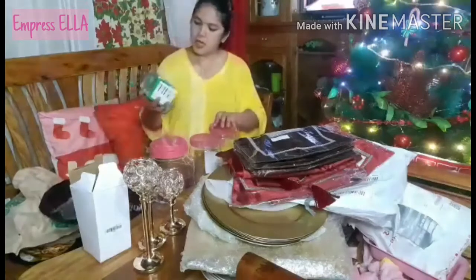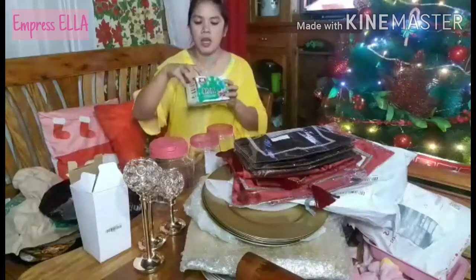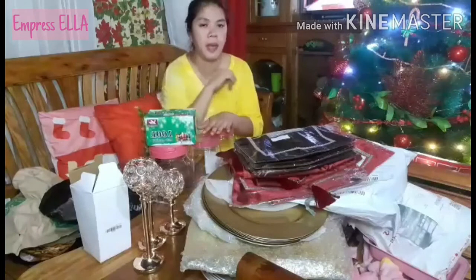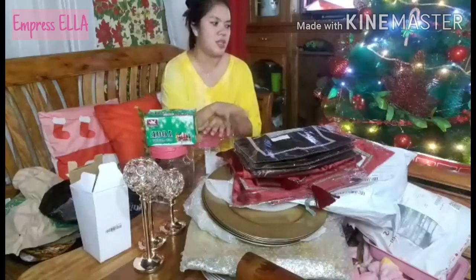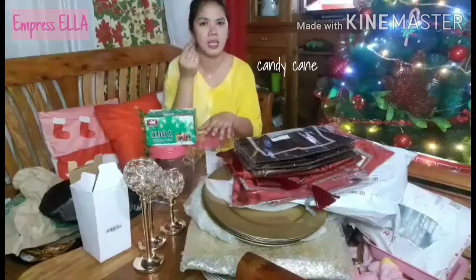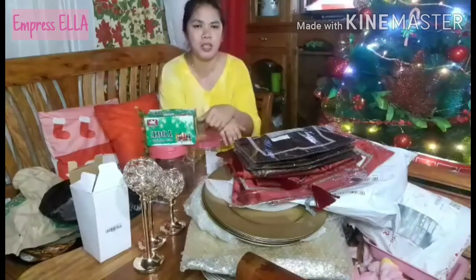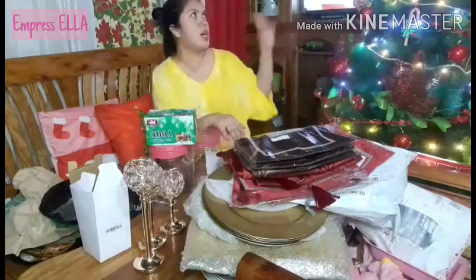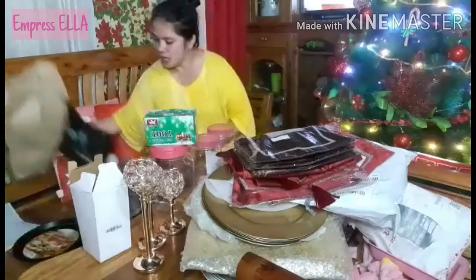I also bought this from Novo — 170 peso lights. I actually bought some Christmas tree decorations: Christmas balls and little hanging ornaments, ribbons — but I've already put them all on our Christmas tree so I can't show them now.